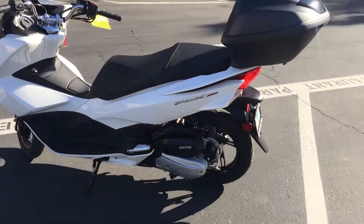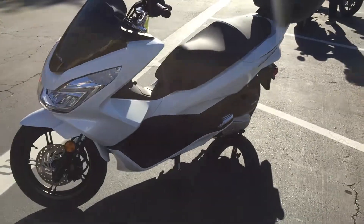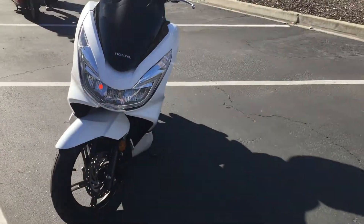Gorgeous — this bike is over $1,000 cheaper than a new one, and you get the top case included. Come by before it's sold, only $2,990.